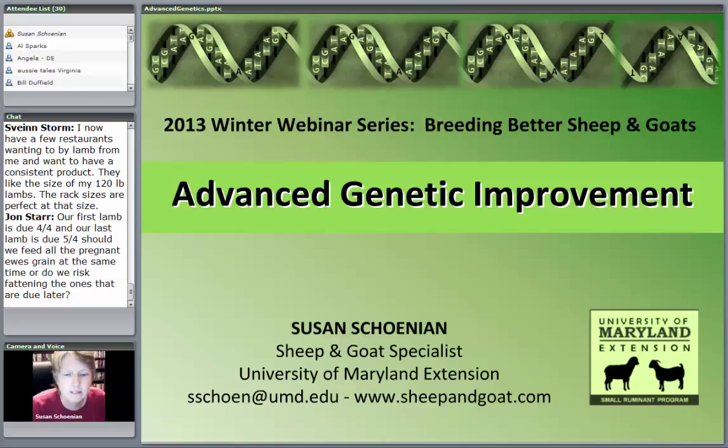I'm the Sheep and Goat Specialist for University of Maryland Extension. Jeff Semler will be answering questions in the chat box. Jeff did the second webinar on breeding systems. Jeff is a county extension agent here in Washington County, Maryland, which is the same county where our research center is located.